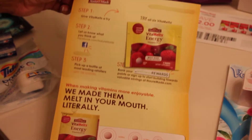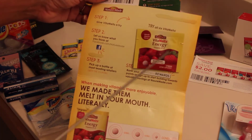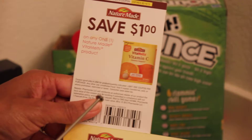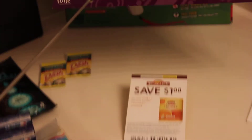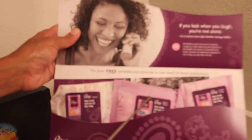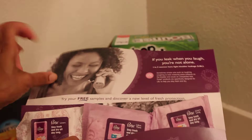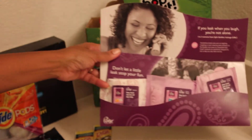This here is the Nature Made Vita Melts, and they gave me one sample and also a dollar off coupon for the Vita Melts vitamin C. Also I got this here — the Poise. It came in a little pack of three different ones, and I got I think a two dollar coupon in this one too. I just don't have it on the table, but that was a nice sample as well.